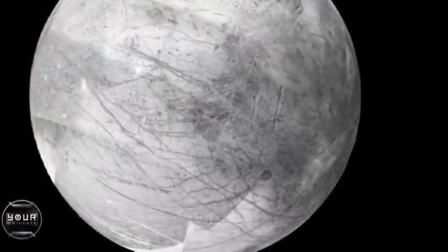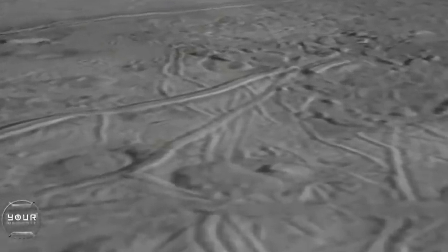We think Europa is mostly rocky, but the surface — and maybe the upper 100 kilometers even — is composed of mainly water, and at the surface, that water is solid ice. It's incredibly smooth compared to other satellites around Jupiter and elsewhere in the solar system. Very few impact craters are seen on its surface, so its surface looks relatively new and fresh.